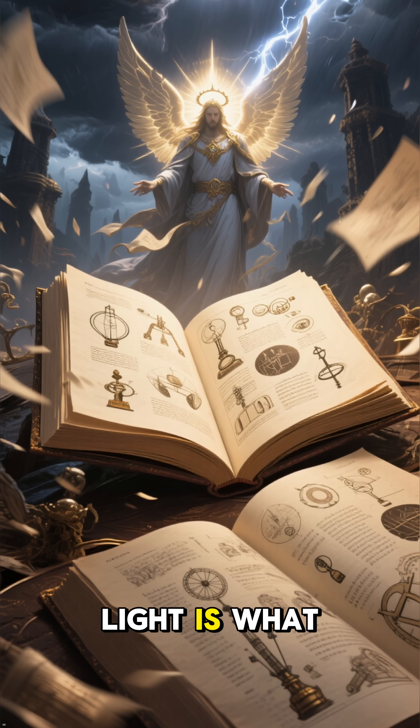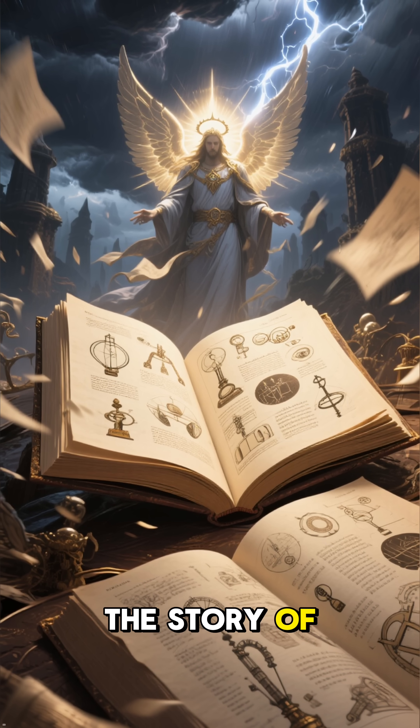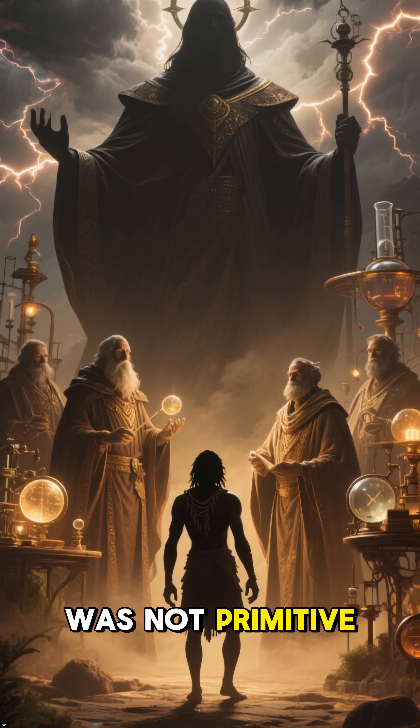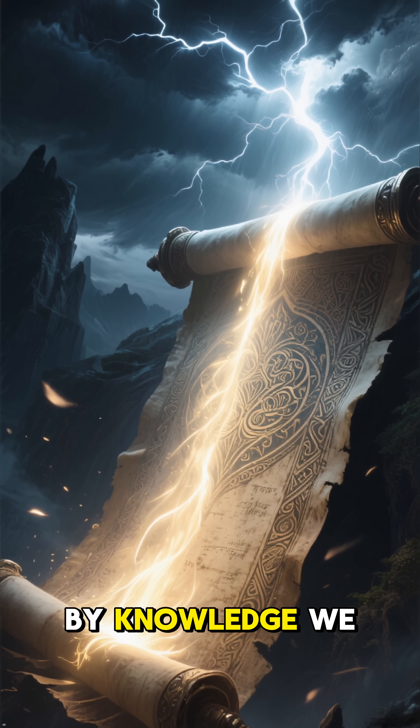If the Dendera Light is what it appears to be, it could rewrite the story of human invention. Because what if the ancient world was not primitive at all, but once illuminated by knowledge we have forgotten?